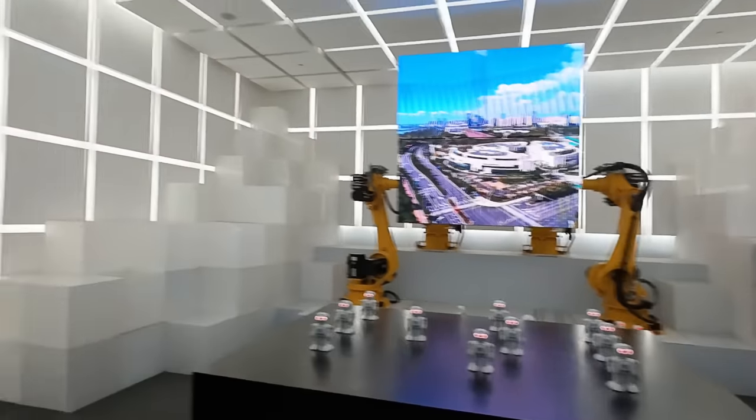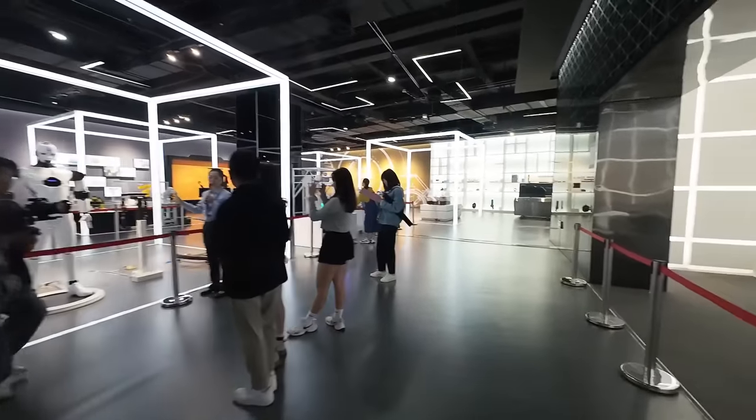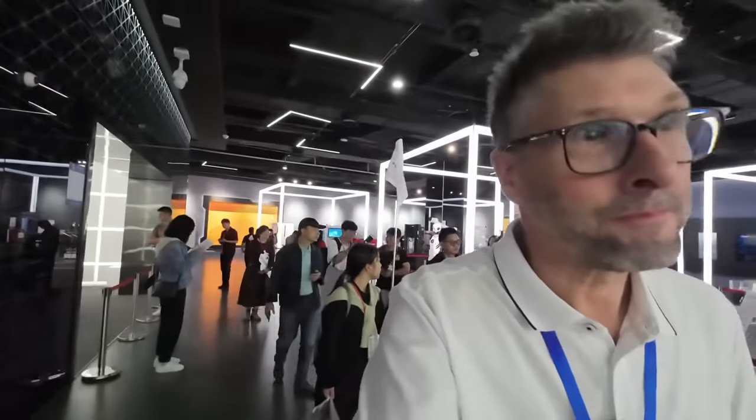We have some robotic stuff here, some sort of exoskeleton. I saw a pretty cool exoskeleton here in China and it was being trialed by a house removals company to help the guys carry heavy objects and things like that, which was pretty cool.